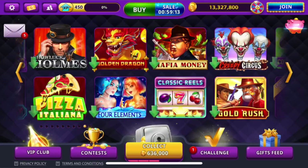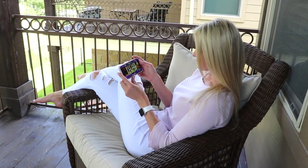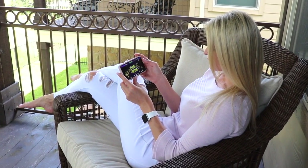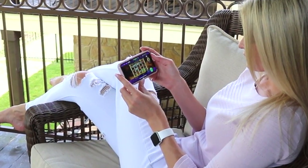After a long day of work and playing mom, I need my downtime and this is just perfect for me. Just sit back, relax, collect some G-Coins, and go for some epic wins.